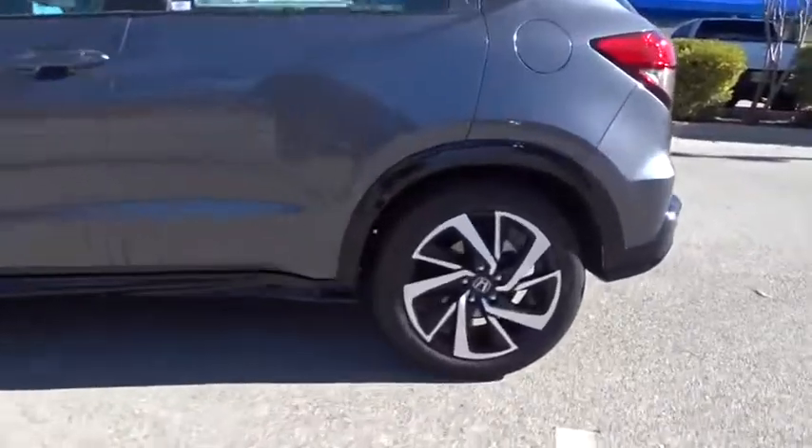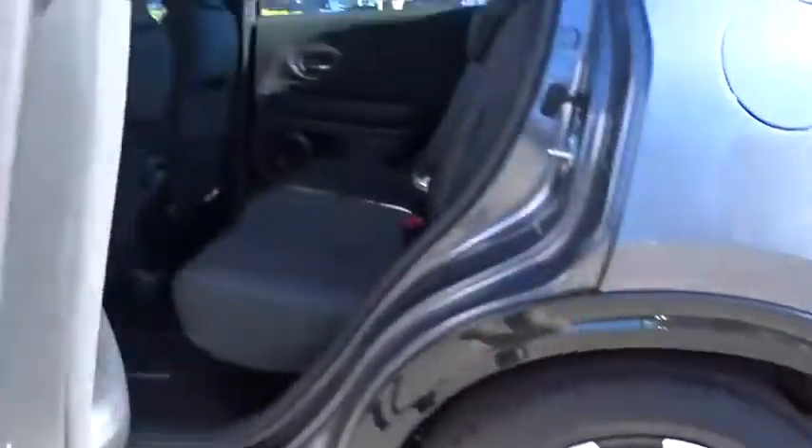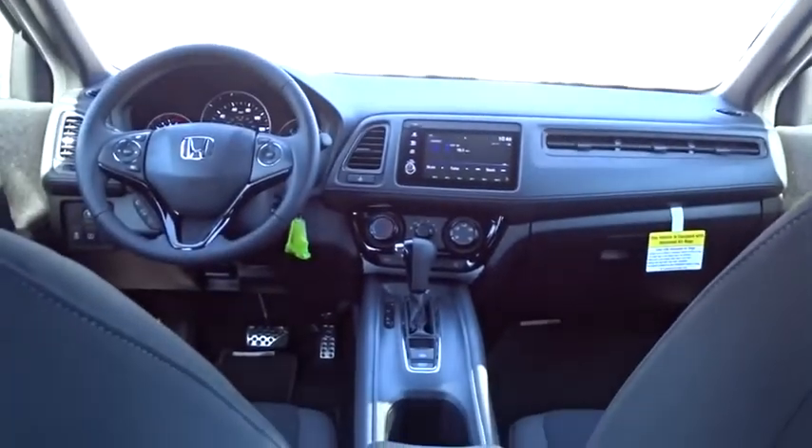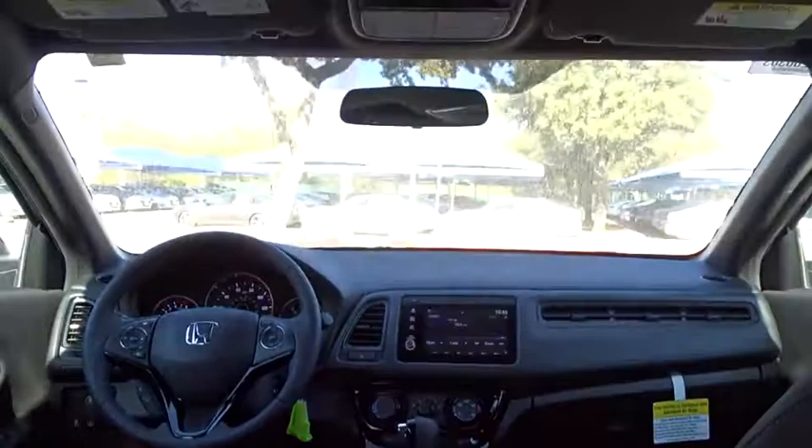Here are some of this vehicle's great options: backup camera, steering wheel audio controls, keyless entry, anti-lock braking system, traction control, stability control, leather-wrapped steering wheel, Bluetooth.